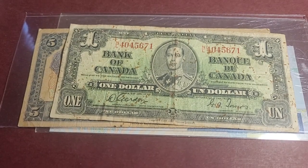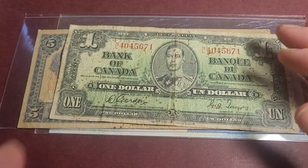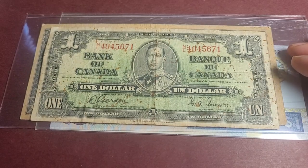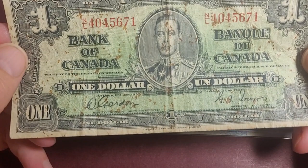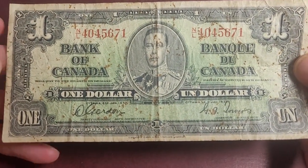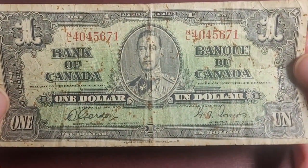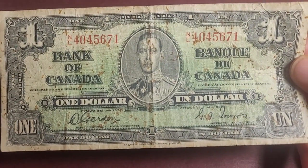G'day fellow banknote collectors. In today's video on Guma D Coins and Banknotes, we have these four banknotes which we're just going to go through and discover if any of them have any value. The first one is a Canadian banknote from 1937 to 1954, issued during the entire reign of George VI, and there are other denominations up to $1,000.